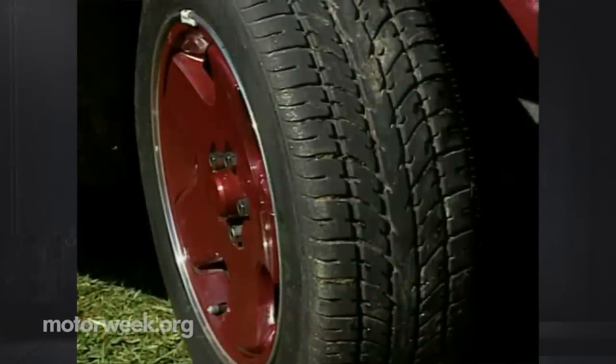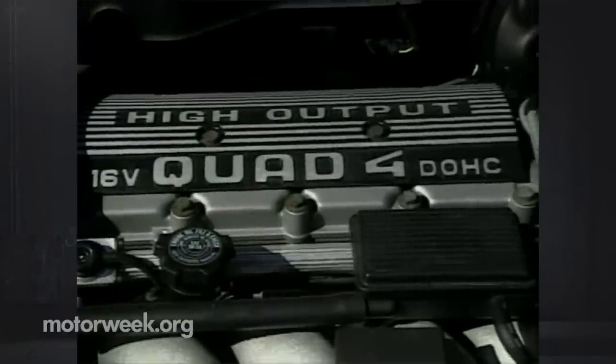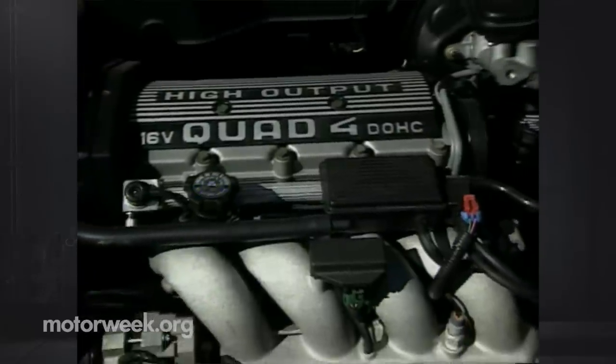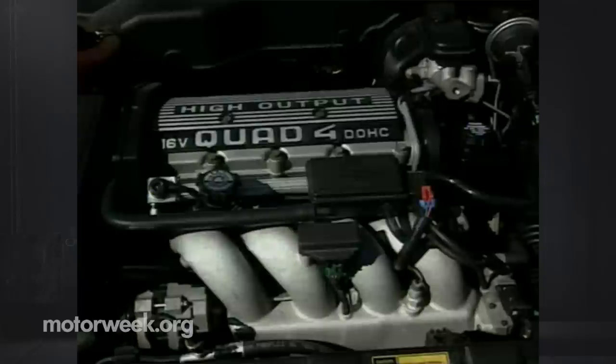It's all driven by GM's 2.3-liter high-output Quad-Four engine. The GTZ is the only Beretta model that gets the Quad-Four HO and its potent 180-horsepower output. It's mated to the Muncie Getrag 5-speed manual transmission. The shifter is accurate, but has that familiar clunky feel that doesn't encourage fast blasts through the gears.